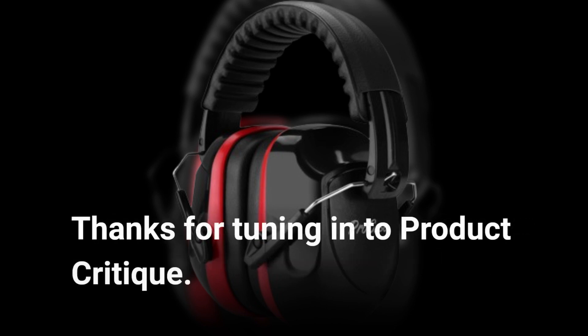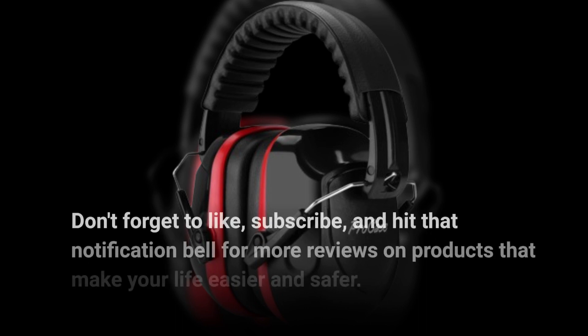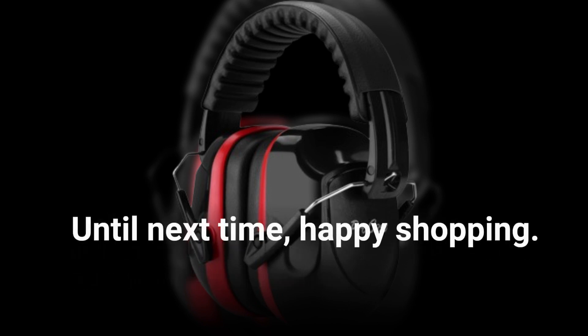Thanks for tuning in to Product Critique. Don't forget to like, subscribe, and hit that notification bell for more reviews on products that make your life easier and safer. Until next time, happy shopping!